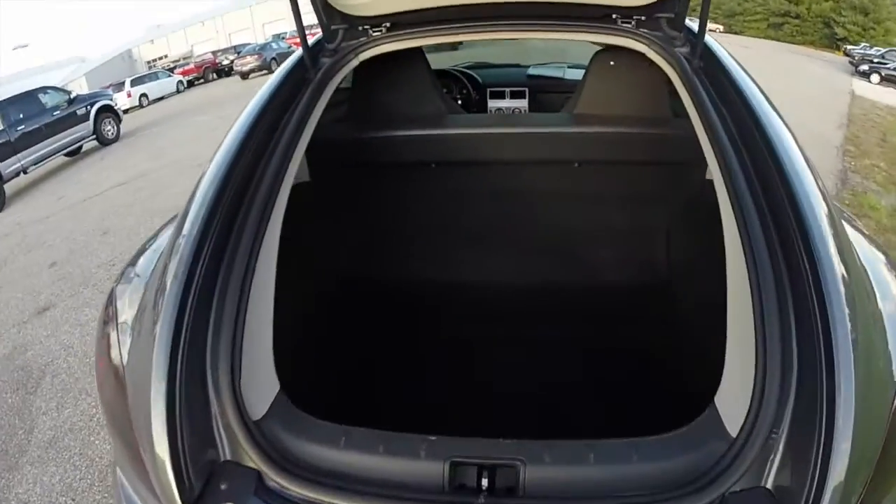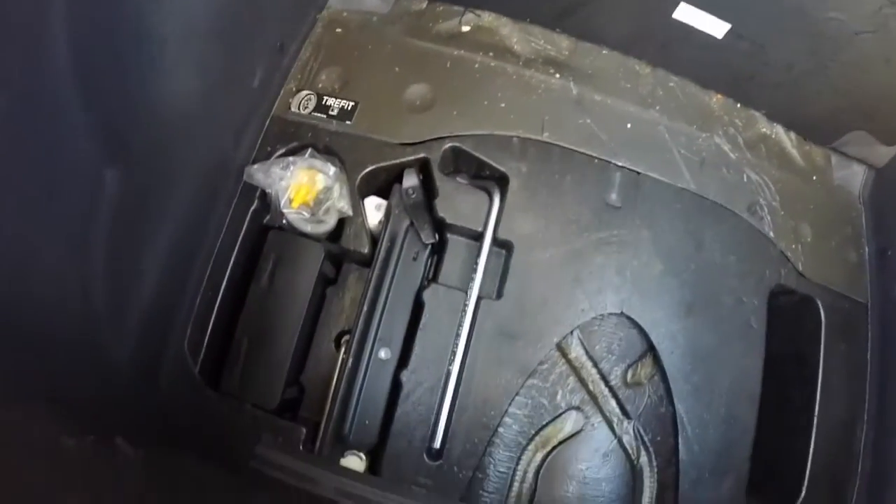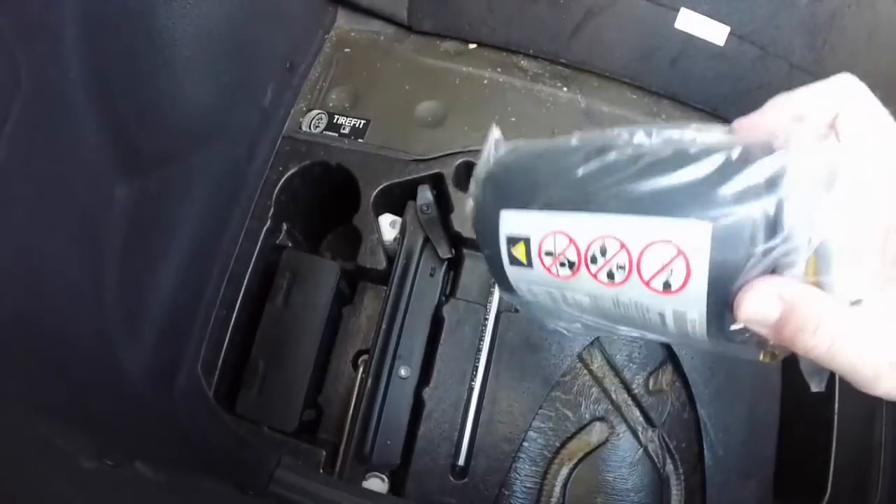Let's take a look at the luggage space — basically just a deep well. The vehicle does not have a spare tire for space saving reasons. It does have a jack and everything like that, but what it has instead is a sealant kit and an inflator.